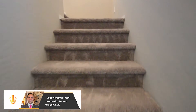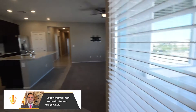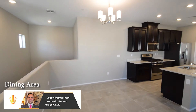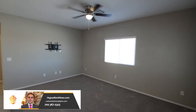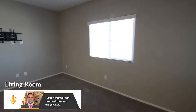The main living area is on the second floor. The dining area has a tile floor and a hanging light. The living room has carpeting, window blinds, and a ceiling fan with light.